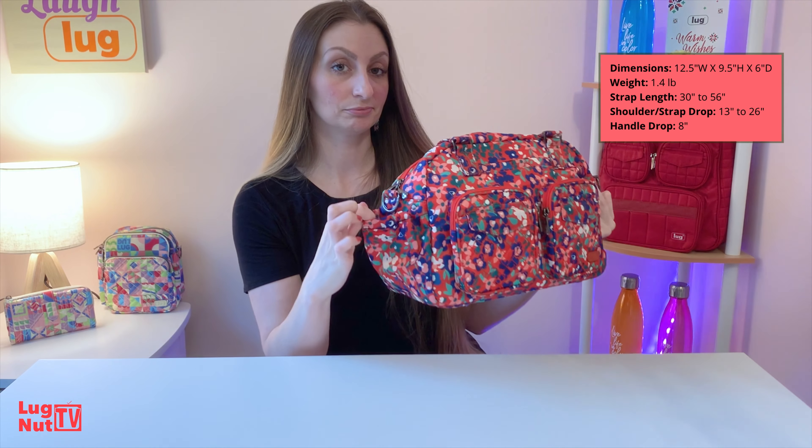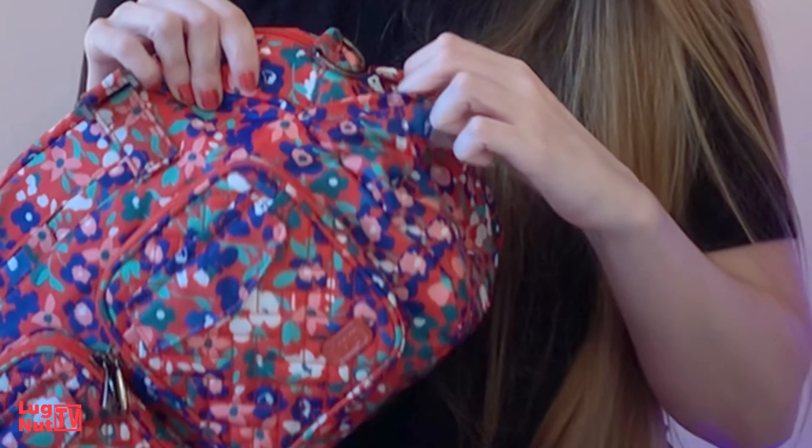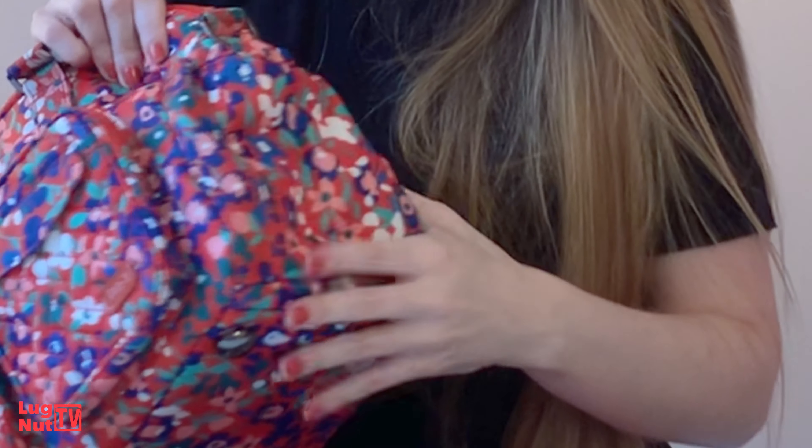Quick tour. You've got your side cargo pockets. These do have that hidden magnetic closure, so you're not going to see that magnet, but when you're not using the pockets it helps keep the pocket flush against the bag. These are not going to be the biggest side cargo pockets you've ever seen from Lug, but they will hold your average size water bottle or average size coffee tumbler.